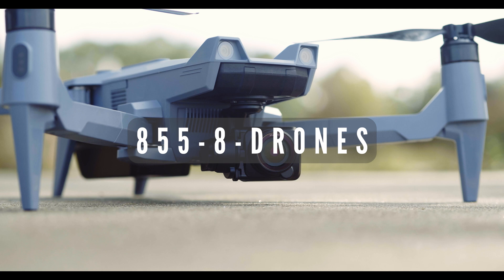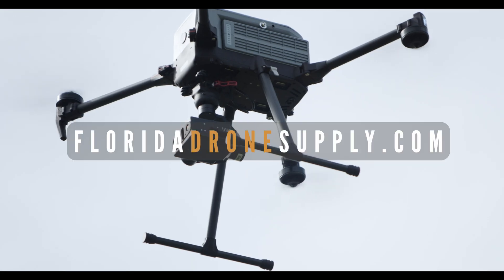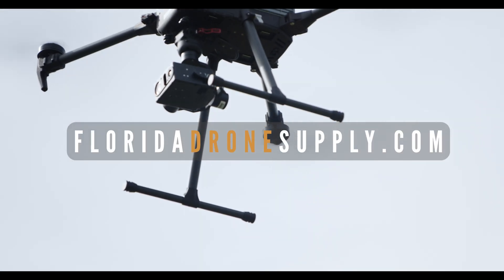Whether you're operating in sensitive environments or fulfilling critical missions, choosing an NDAA-compliant drone ensures you meet the highest standards of security, data protection, and regulatory adherence, all while staying ahead of evolving compliance requirements. The options available from Florida Drone Supply will help you complete your missions while remaining compliant with U.S. regulations. If you have any questions, give us a call at 855-8-DRONES or visit us online at FloridaDroneSupply.com. As always, thank you for watching and enjoy your flight.